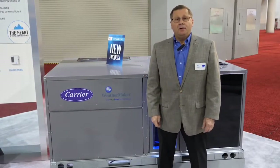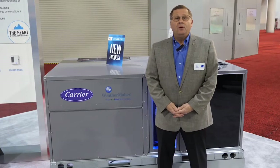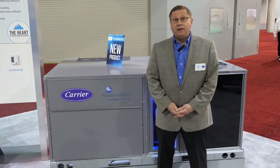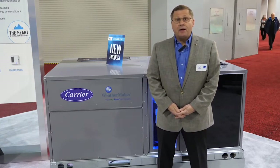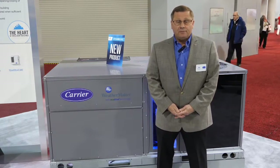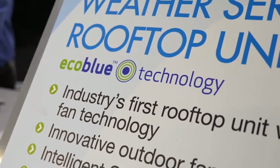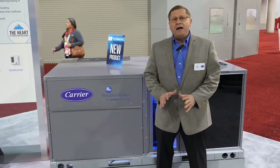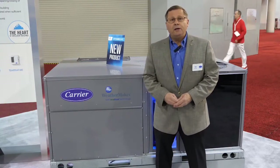Hello, I'm Ted Cherubin, New Product Marketing Manager for Carrier's Light Commercial Package Rooftops. We are here today at the 2019 AHR Expo in Atlanta. We have just displayed and released our new Weather Series Package Rooftops with EcoBlue Technology. Our rooftops with EcoBlue Technology are innovative — they're the industry first and they're patented designs. We've got five major features we want to talk to you about, so let's go take a look at them one at a time.